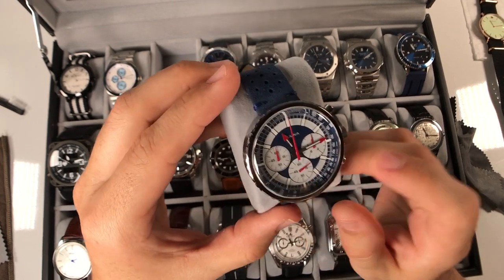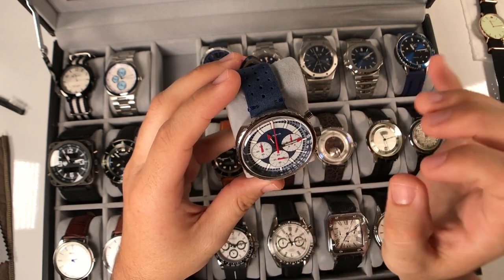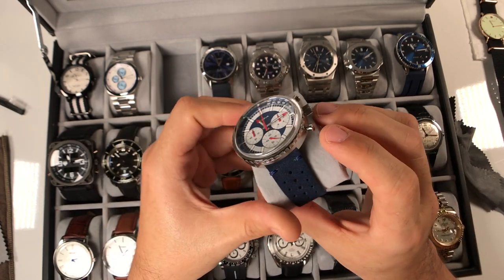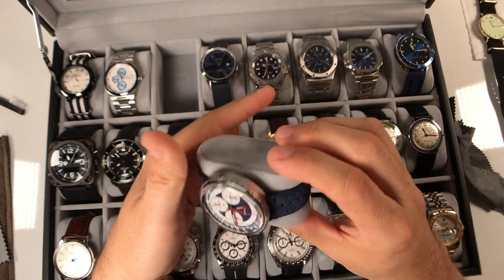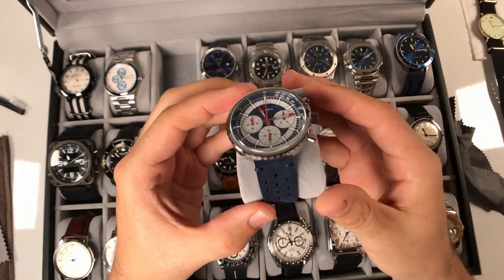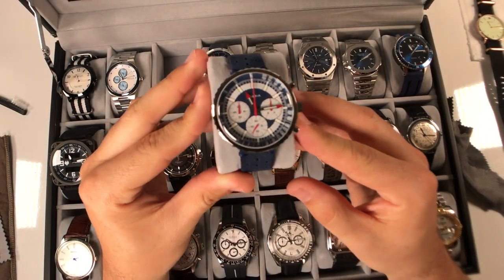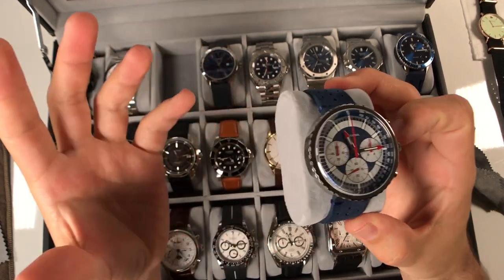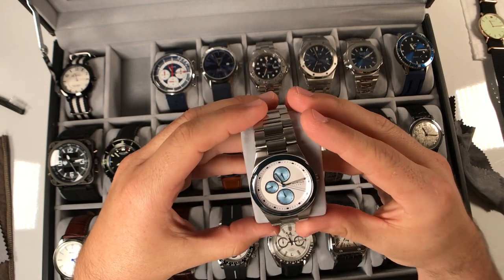I just did my last watch review on this one - the Bulova 96K101 retro reissue, a very cool watch. In that video I had it on the mesh bracelet, but since then I finally received this blue suede leather strap which has a racing feel to it. I really like this strap and I have another one on the way, which I'm going to use for a strap swap video. The case and dial have a very cool retro funky design and look - I love it.